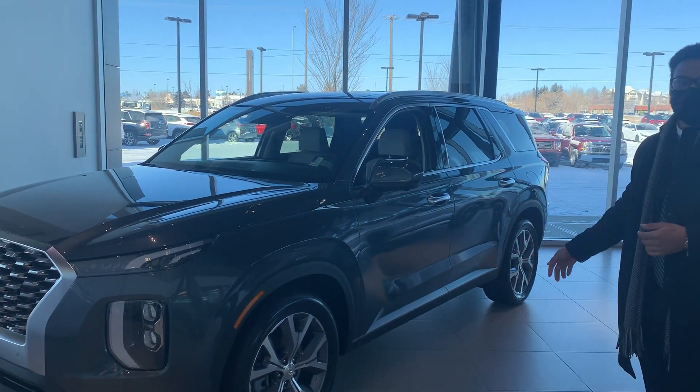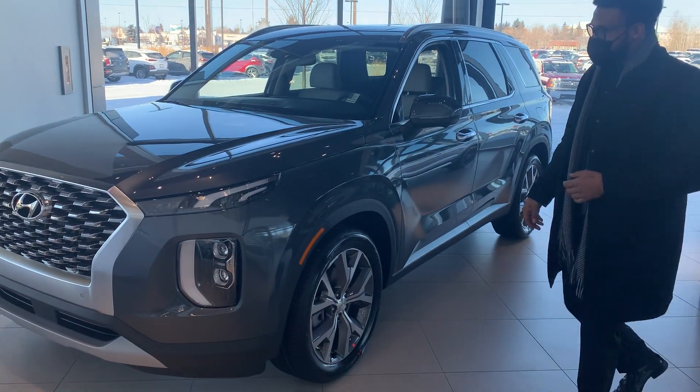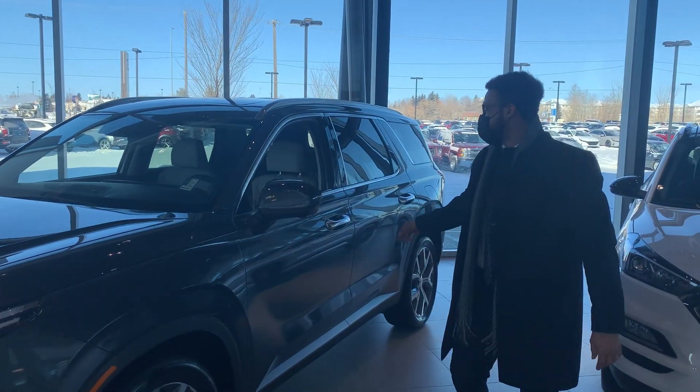Here's a beautiful 2021 Palisade that you acquired. This is a flagship vehicle — a vehicle that's made in this size.